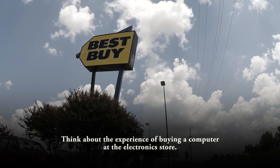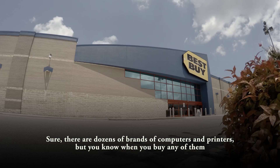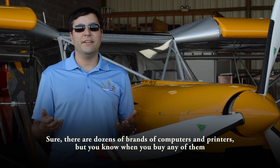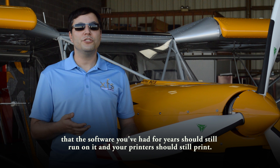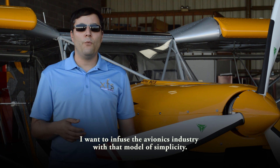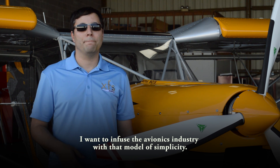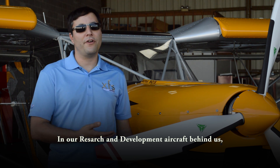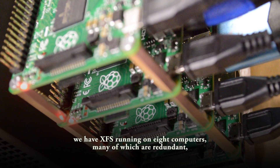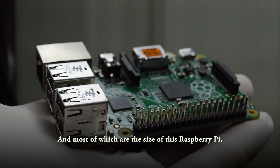Think about the experience of buying a computer with electronics. Sure, there are dozens of brands of computers and printers, but you know when you buy any of them that the software you've had for years should still run on it and your printers should still print. I want to infuse the avionics industry with that model of simplicity. In our research and development aircraft behind us, we have XFS running on eight computers, many of which are redundant and most of which are the size of this Raspberry Pi.